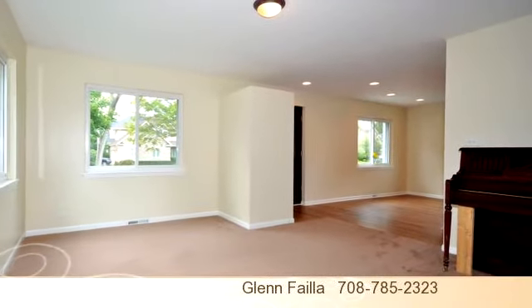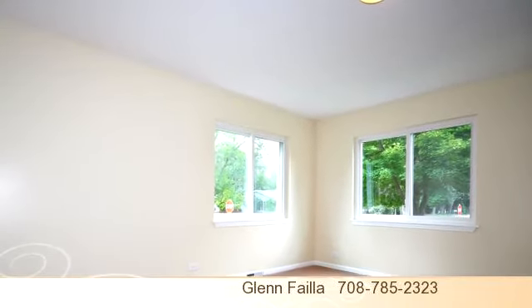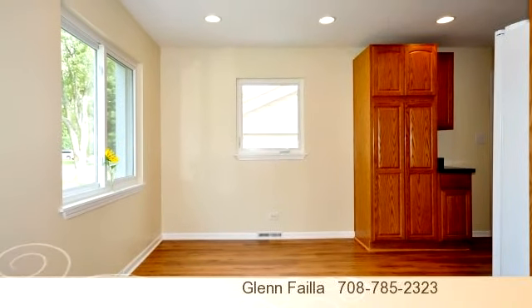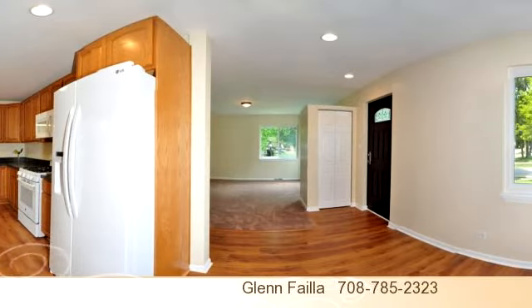To arrange a time to stop by and view this listing, or if you would like more information, please contact 708-785-2323. That's 708-785-2323.